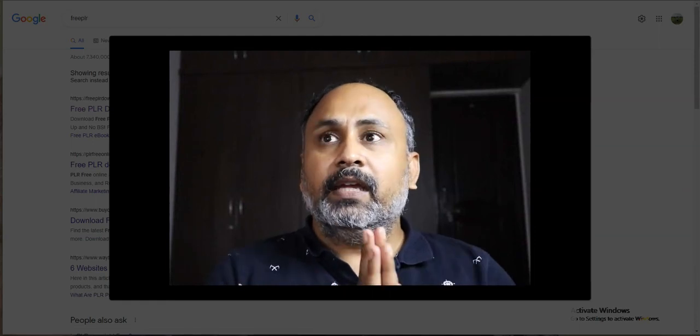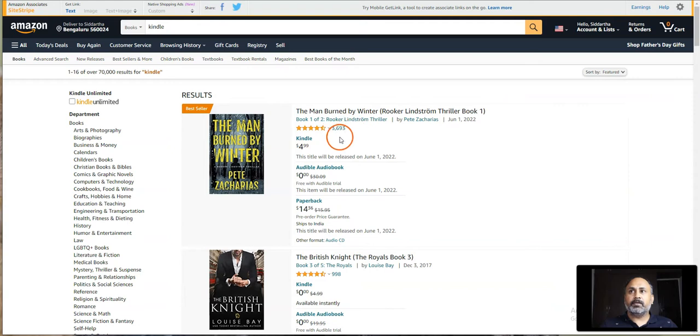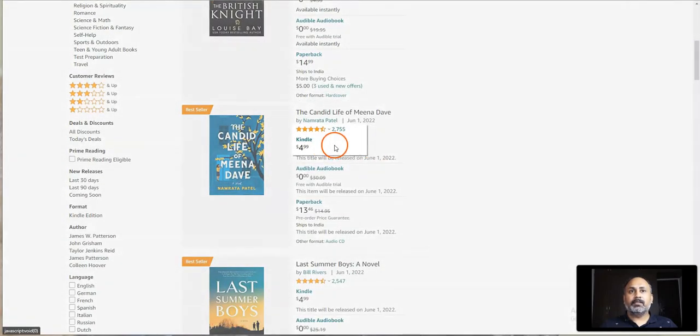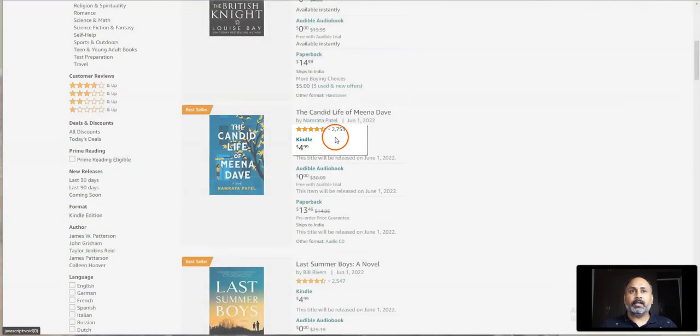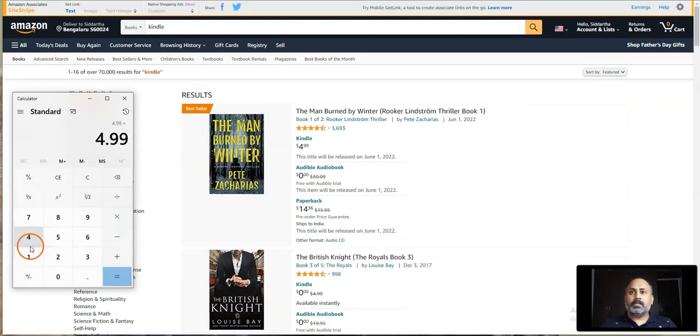You just have to set up this method once and it can pay you again and again for years to come. Like this person over here who is selling this product for $4.99 and has got around 3,693 ratings. And the person over here is selling his product for around $4.99 who has got around 2,755 ratings. Three thousand ninety-three, eighteen thousand, four twenty-eight dollars.